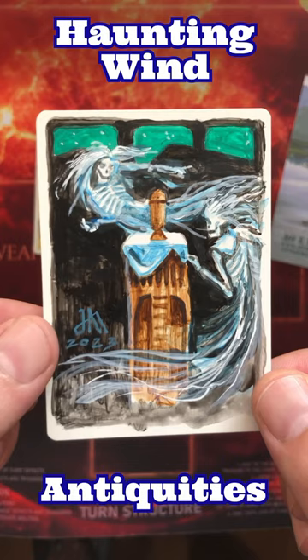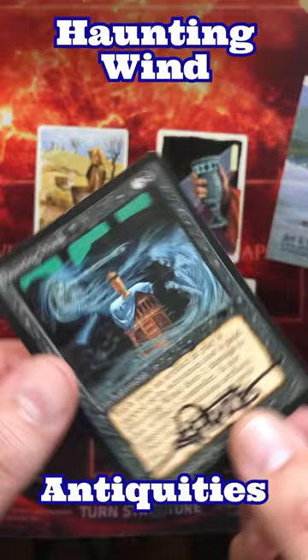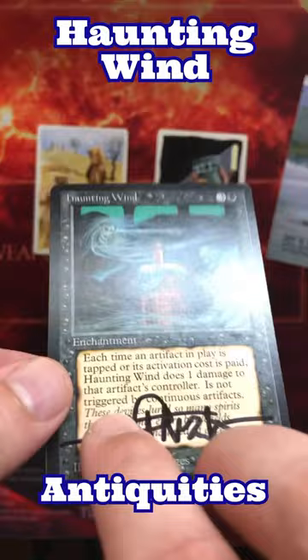Hey folks, my name is Jürgen, aka Nerd — I'm proud of it — and destiny has brought you to my channel today to check out one of the most iconic Antiquities cards there is: Haunting Wind. Just look at this beautiful card.